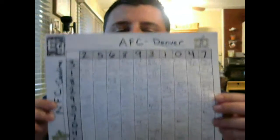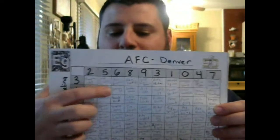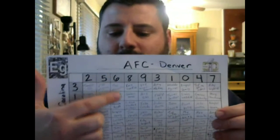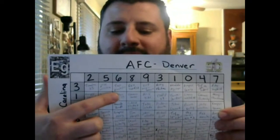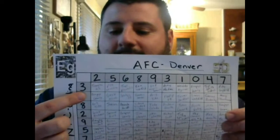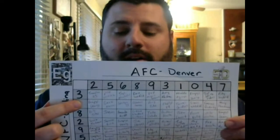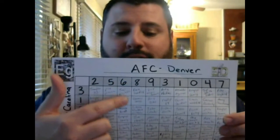These are the brackets that were sent out. If you don't know how it works, I'll give it a brief rundown. Let's say this is your box and you have the number six for Denver and you have number one for Carolina. What that means is, let's say at the end of halftime Denver has six points and Carolina has scored three touchdowns so they have 21. So you would have the one for Carolina and the six for Denver — you would win halftime.